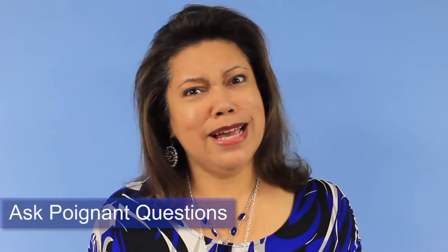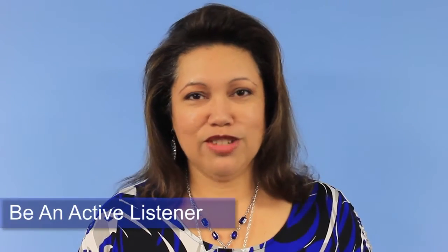Step one: ask poignant questions. Who doesn't love to talk about themselves? Step two: be an active listener. Ask follow-up questions and refer to points in previous conversations.